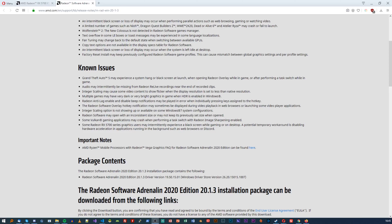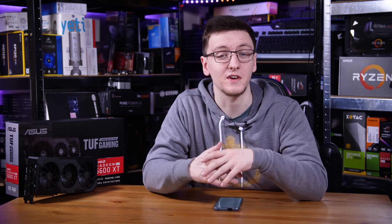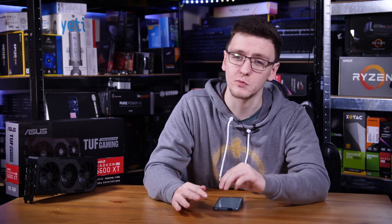AMD acknowledged the black screen issue in their known issues list on their 20.1.3 driver release a couple of months ago, and since then has been trying to work to fix them. But in statements, and actually very similarly to me, they had a lot of trouble trying to replicate the issue, and so found it difficult to find out what the actual root cause of the problem was.